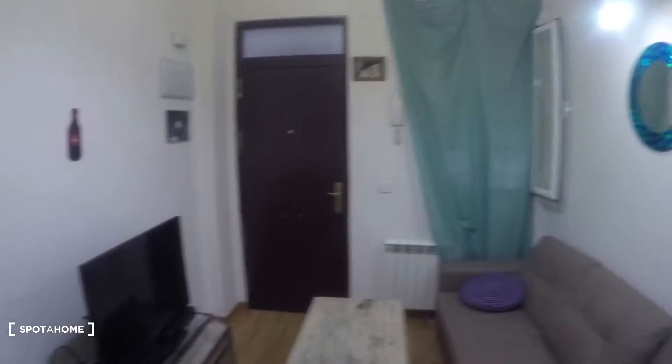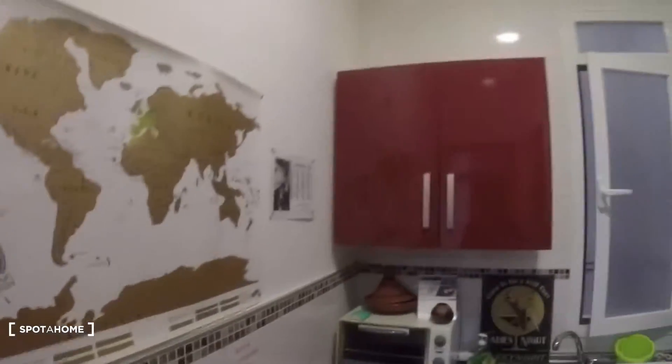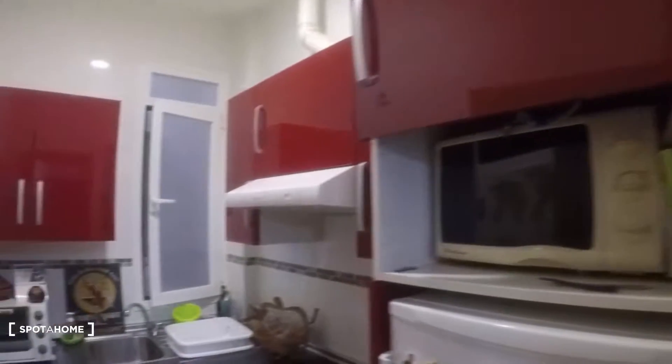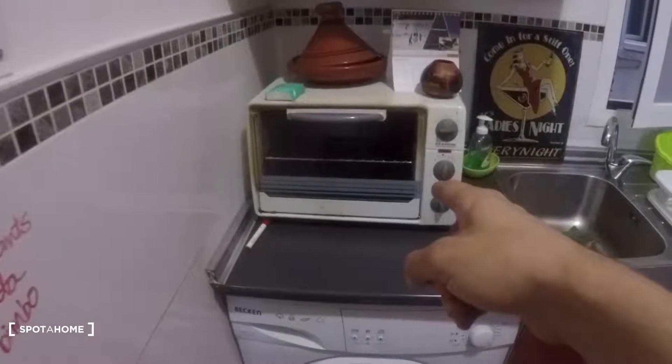Now let's take a look at the kitchen, which is here, then I'll show you the bathroom and bedroom. So here we have the washing machine, a little oven grill, and sink right there, and the stove.